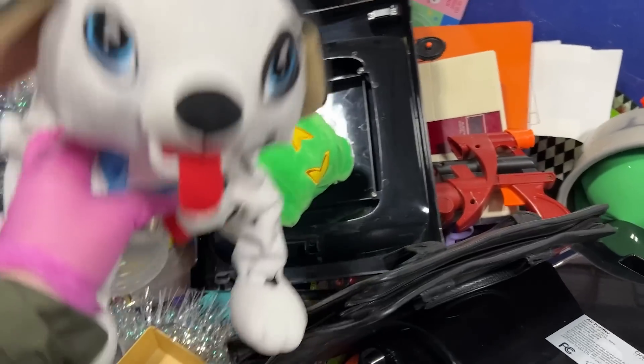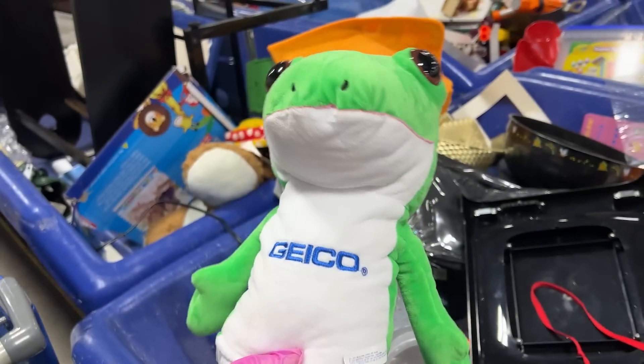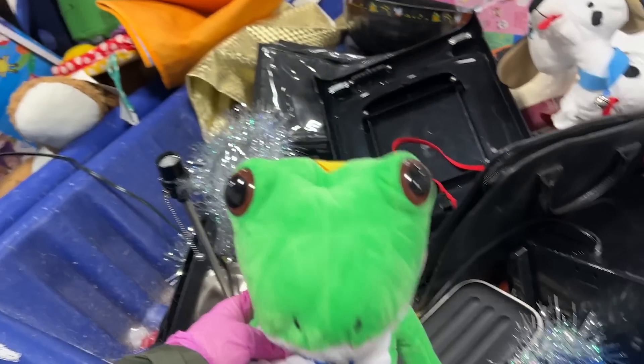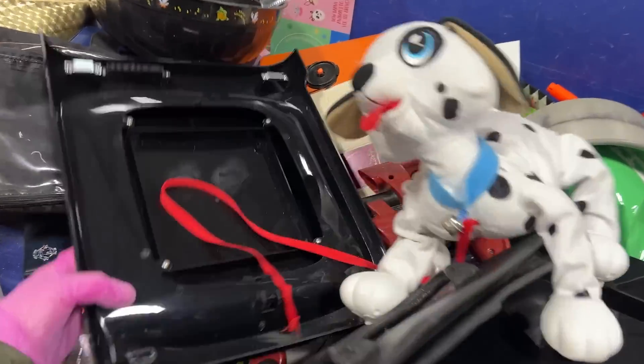He's kind of crazy looking — probably jumps around. Oh, Geico! This is Geico. I can't even do an impression of him, but this is him. Throw it in the cart — somebody wants him.